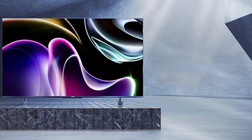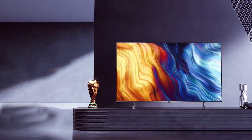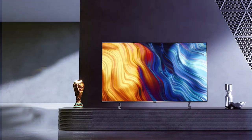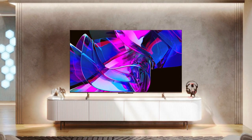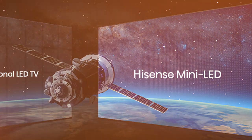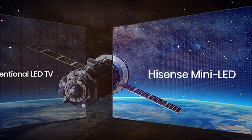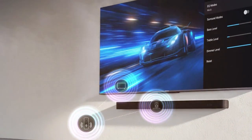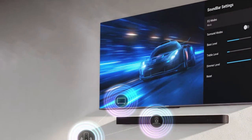Number five: Hisense 75 U7K Mini LED ULED 4K Google TV. When it comes to immersive viewing experiences, this TV stands out as a true powerhouse. It brings together cutting-edge technology and sleek design to elevate movie nights, gaming sessions, and binge-watching marathons to a whole new level. At its heart is mini LED backlighting technology, which delivers exceptional contrast and brightness, ensuring every scene pops with lifelike detail. Coupled with 4K resolution, images are rendered with striking clarity.